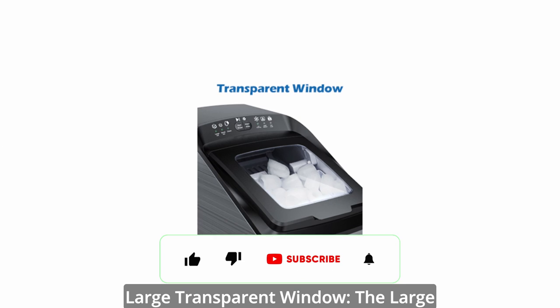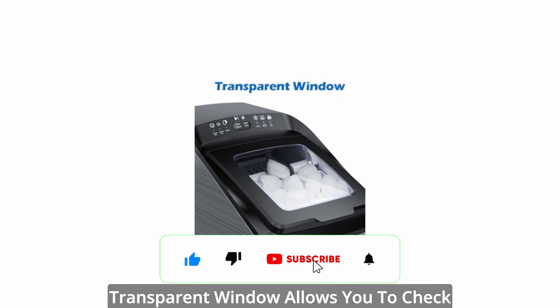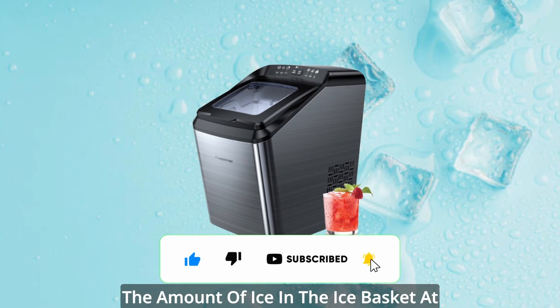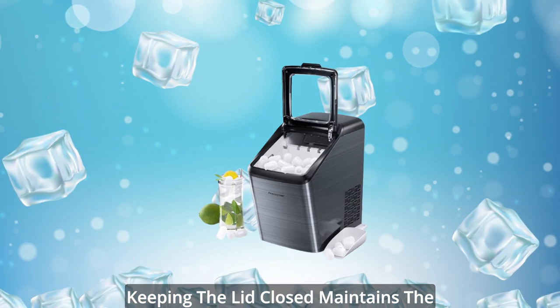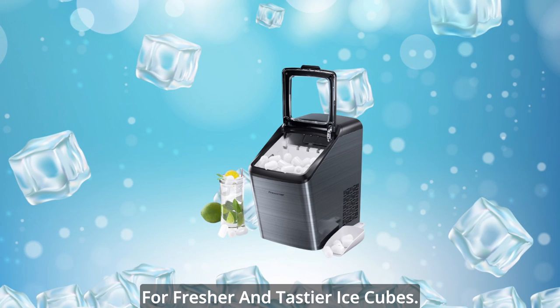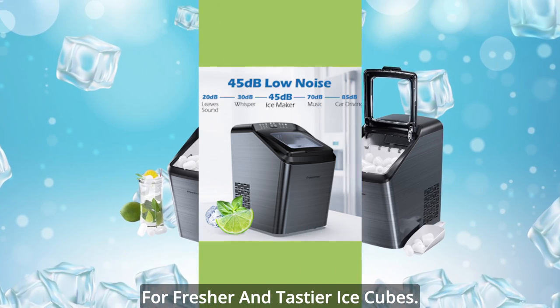The large transparent window allows you to check the amount of ice in the ice basket at any time without opening the lid. Keeping the lid closed maintains the ambient temperature inside the machine for fresher and tastier ice cubes.